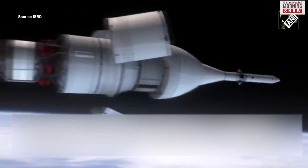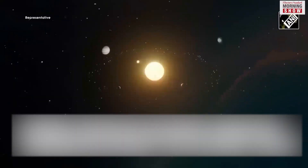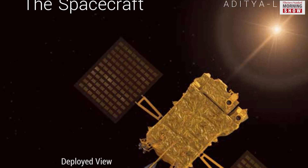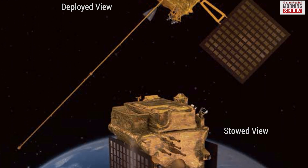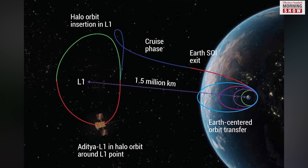Like the Chandrayaan-3 mission, the orbit and velocity of the spacecraft around the Earth will be increased till it is slingshot towards the Sun. The distance to the L1 point will roughly take four months. Following that, the spacecraft will be inserted into a halo orbit around the L1 point, and it will then collect data for the next five years.